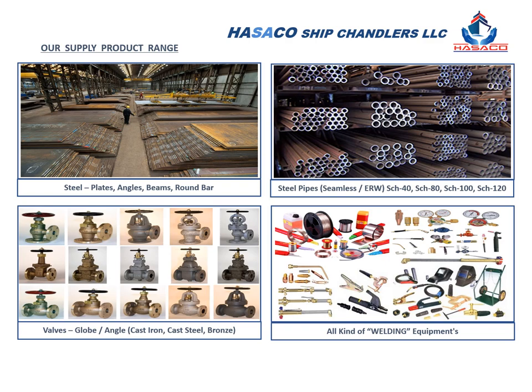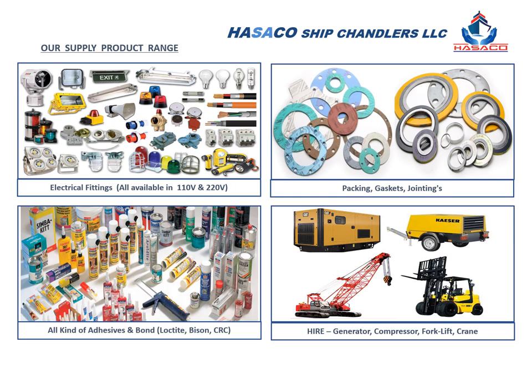We supply all grades of steel plates, steel pipe available in seamless and ERW, with a huge range of valves available in cast iron, cast steel, and bronze with class certificate, and all kinds of welding equipment. We supply all kinds of marine electrical fittings available in 110 volt and 220 volt, non-asbestos packings and gaskets, and all adhesives and bonds. We can arrange generators on a hire rental basis.